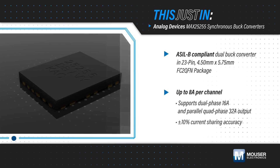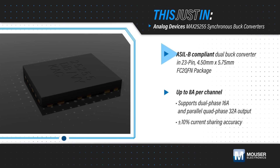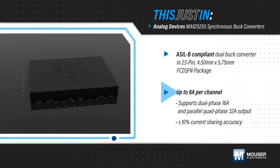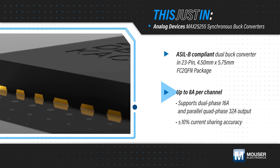Analog Devices MAX25255, available from Mouser Electronics, is a high-power-density ASIL-B-compliant dual-channel synchronous buck converter in a compact flip-chip QFN package. The IC can output up to 8 amps per channel, up to 16 amps in dual-channel mode, or up to 32 amps when two are used in parallel in quad-phase.